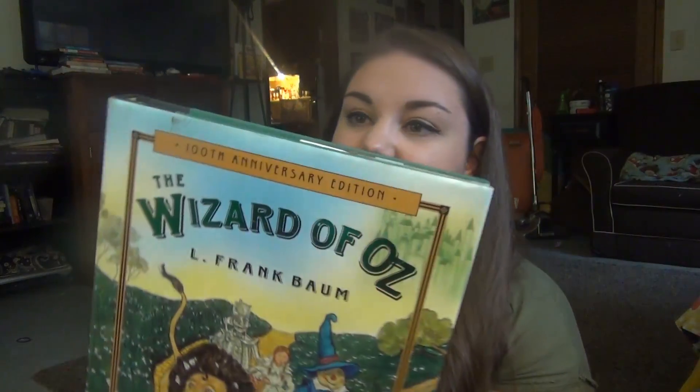Everything else is books. We got a giant illustrated version of The Wizard of Oz — 100th anniversary edition — for 99 cents, in excellent condition. We've got P is for Peach, which is a Georgia alphabet book — they make these for all the states — for $1.50 and in really good condition. And Andy got this one — it has a ridiculous title but it was only 99 cents: Walter the Farting Dog: Trouble at the Yard Sale.